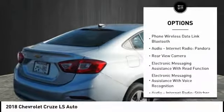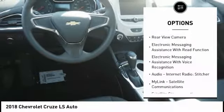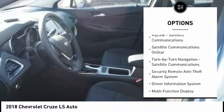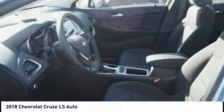Stability control, traction control, power steering, child safety locks, compass, clock, power brakes, trip odometer, power windows, daytime running lights.